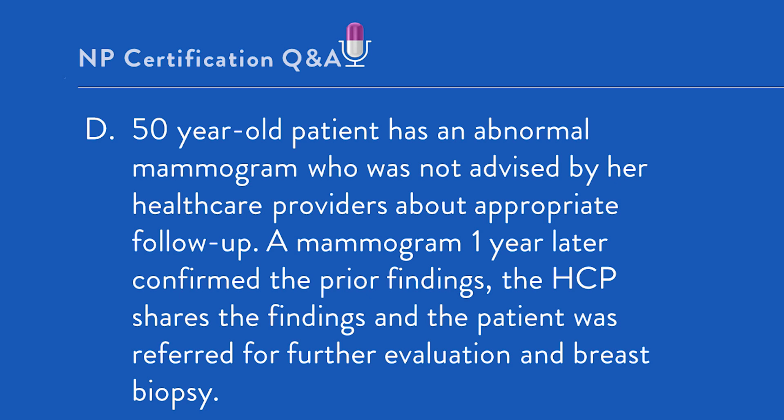Let's take a look at some background information. One description of medical malpractice is as follows: it occurs when a health professional neglects to provide the appropriate treatment, take appropriate action, or gives substandard treatment that causes harm, injury, or death to a patient. Another view is the failure of a person with specialized education and training, as all healthcare providers have, to act in a reasonable and prudent manner.